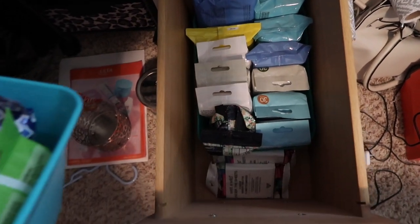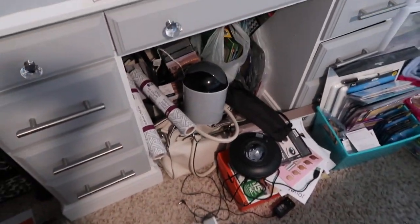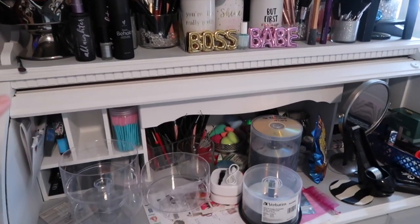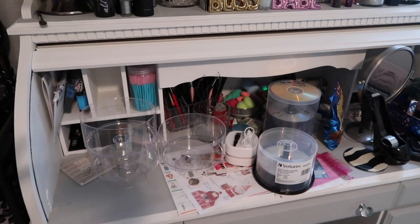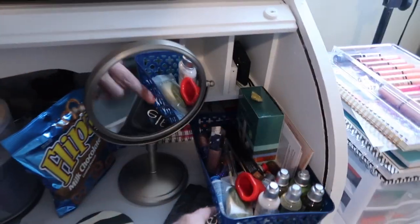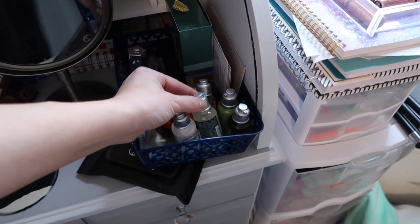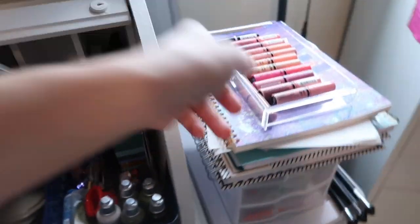I need to get back into doing makeup because it truly makes me happy - factoring back in things that make me happy. This drawer is foundation, BB creams, lip stuff, and face primers. This has eyebrow stuff and hair removal stuff. The bottom drawer has eyelashes and makeup wipes - I do not need to buy makeup wipes. My desk is mainly makeup. I set my old desk up down in my workout room so I can use it when the kids are sleeping. I've got a mirror over here and random stuff everywhere - I'm working on it.